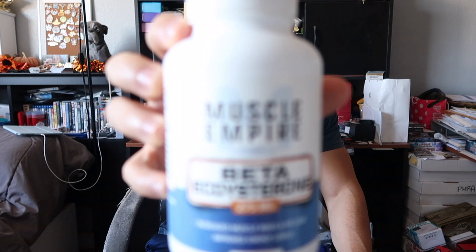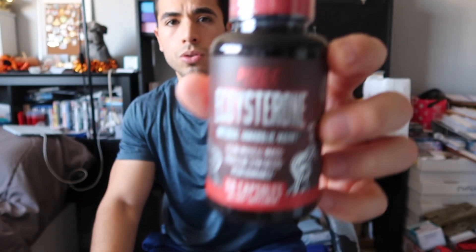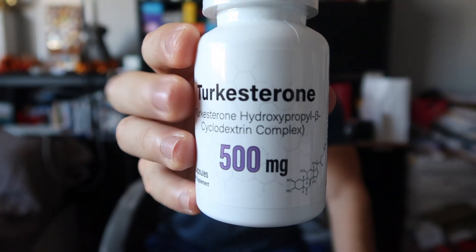What's up everyone? Today I'm going to be going over what is the best ecdysteroid. I'm going to be covering quite a few numbers — cost, milligram per capsule dosage, as well as efficacy. We're going to be focusing on three main ecdysteroids: Muscle Empire Beta Ecdysterone, Huge Nutrition Beta Ecdysterone, and Gorilla Mind Turkesterone with the hydroxypropyl beta-cyclodextrin complex. There are a few other notable mentions such as Advanced Molecular Labs, German Pharma, and Peak Performance Labs, but I wanted to focus on the most popular ones with anecdotal evidence showing they work.